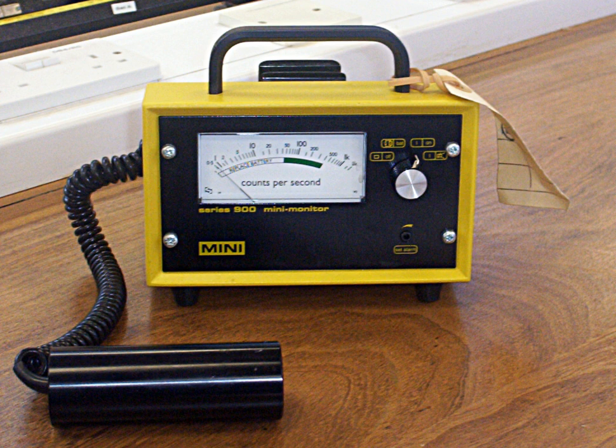The original detection principle was realized in 1908 at the Victoria University of Manchester, but it was not until the development of the Geiger-Müller tube in 1928 that the Geiger counter could be produced as a practical instrument. Since then, it has been very popular due to its robust sensing element and relatively low cost.